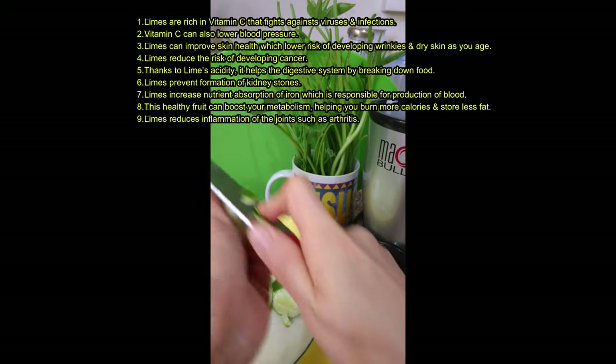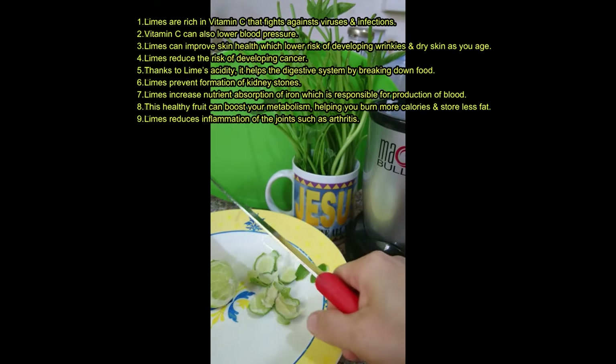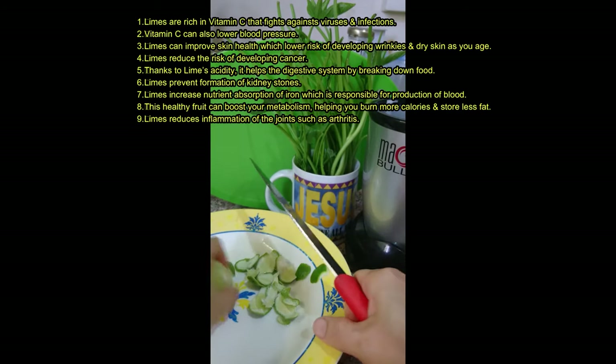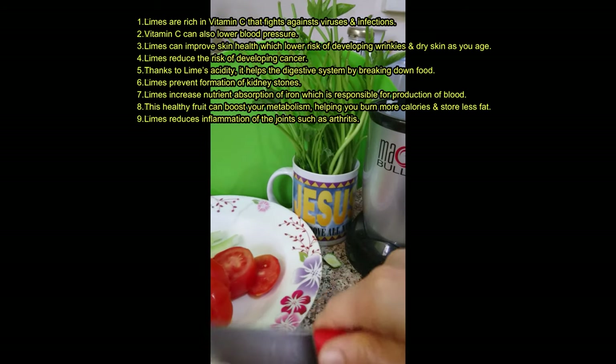This healthy fruit can boost your metabolism, helping you burn more calories and store less fat. Limes reduce inflammation of the joints, such as arthritis.